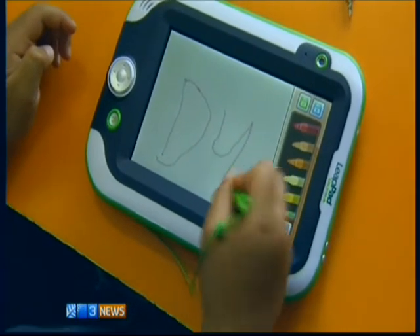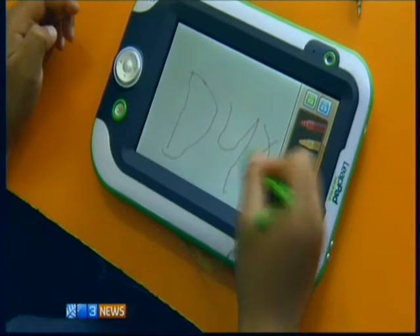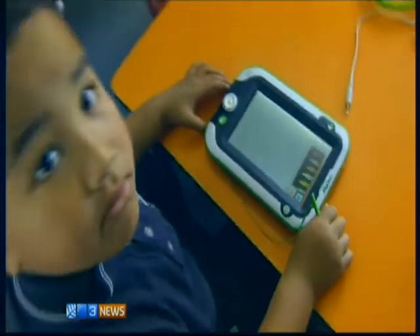When Duck started school he could only speak his native Samoan. After four weeks using the LeapPad tablet he's learnt to write his name in English. He's speaking English — it's just coming to him naturally and he's doing really, really well.